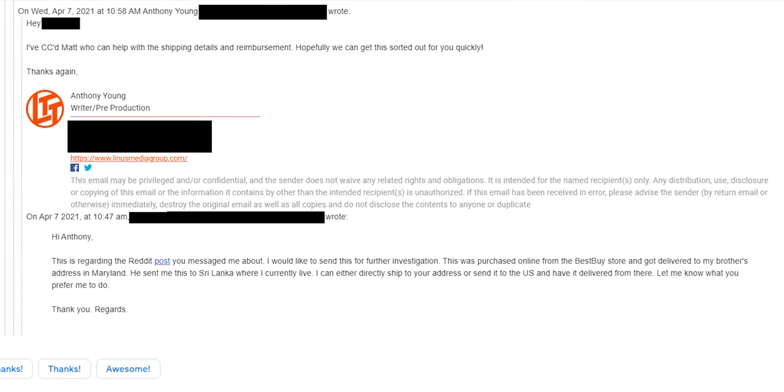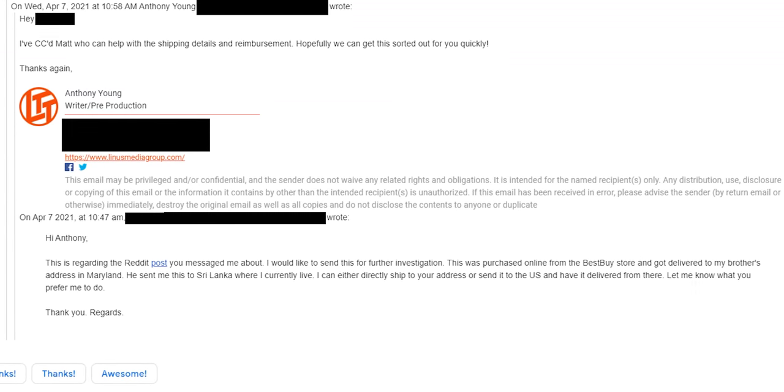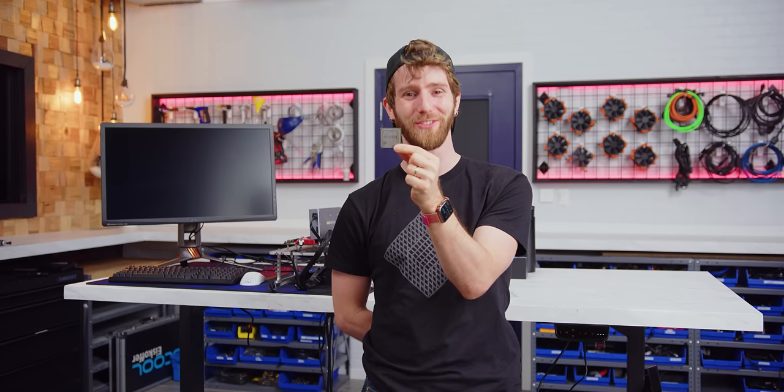But how bad could it really be? To find out, we contacted Merzeus and actually bought the chip off of them so we could test it for ourselves.